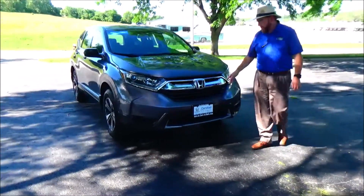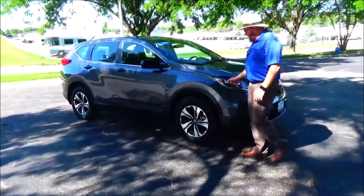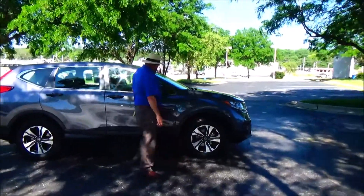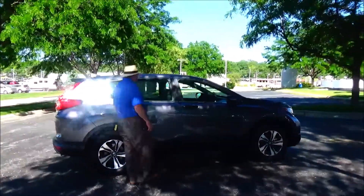5 mile-an-hour bumper front and back. Black accented grille. Wraparound headlights. 17-inch multi-spoke alloy wheels with lots of tread on the tires. Power-folding mirrors. Reinforced door beams. Guard rocker panels help protect from rock chips.